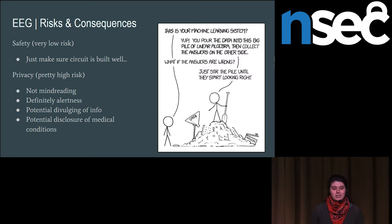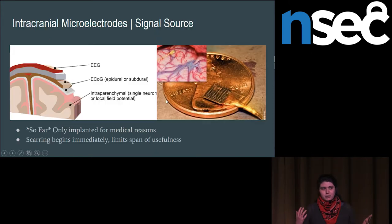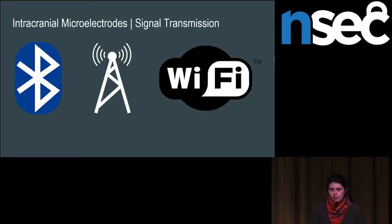You can get even more invasive, which for the time being is only done in a medical context, but there has been a weird amount of press about cognitive enhancement and merging with artificial intelligence. These implants look kind of like Velcro and stick onto the surface of your brain — this is a specific type called the Utah Array. They're difficult to keep in for a long time; brains do not like having metal shoved into them, so they start scarring pretty much immediately, limiting their lifespan. Signal transmission types are fairly consistent across these devices — Bluetooth low energy is seemingly more common for some of the new wireless systems.